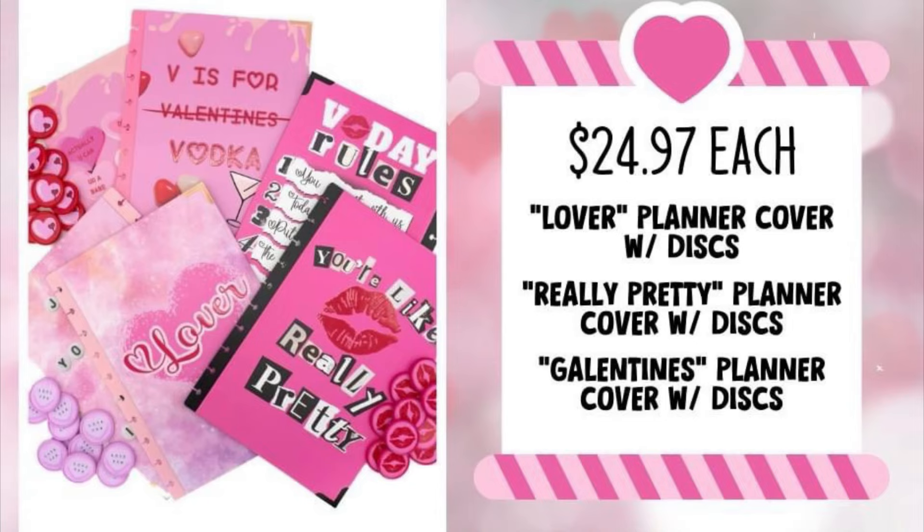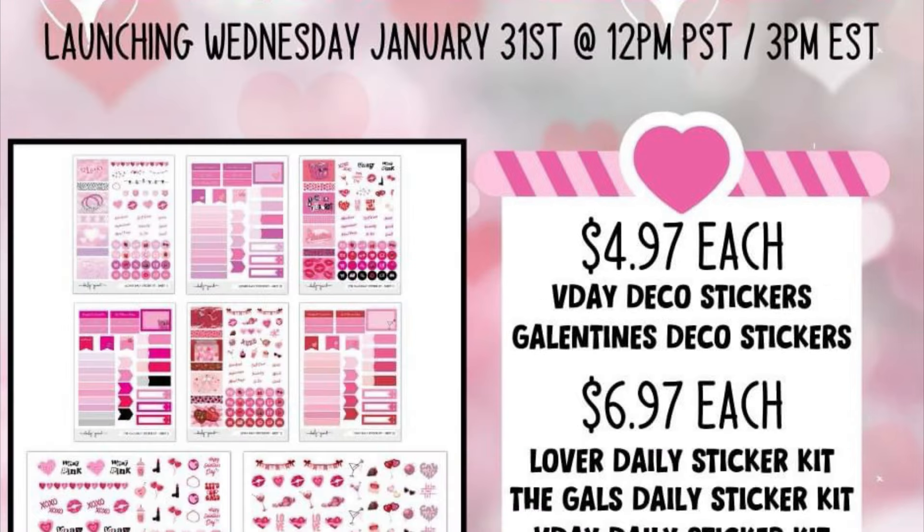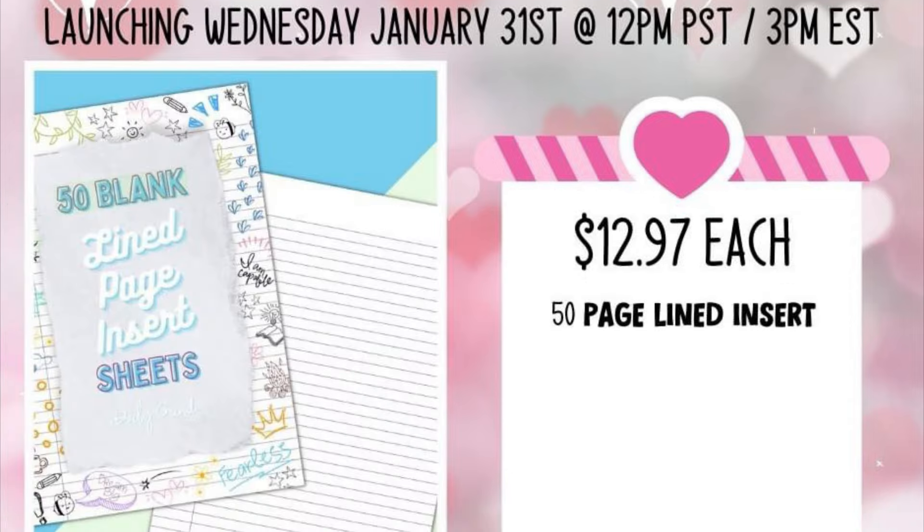Before I get into my review, I wanted to show that if the really pretty cover is not your vibe, there are other options for you — other discs and other dividers as well. You definitely want to check out the website for the full selection, but I wanted to go ahead and review the items I have on hand so you can see them up close and personal.